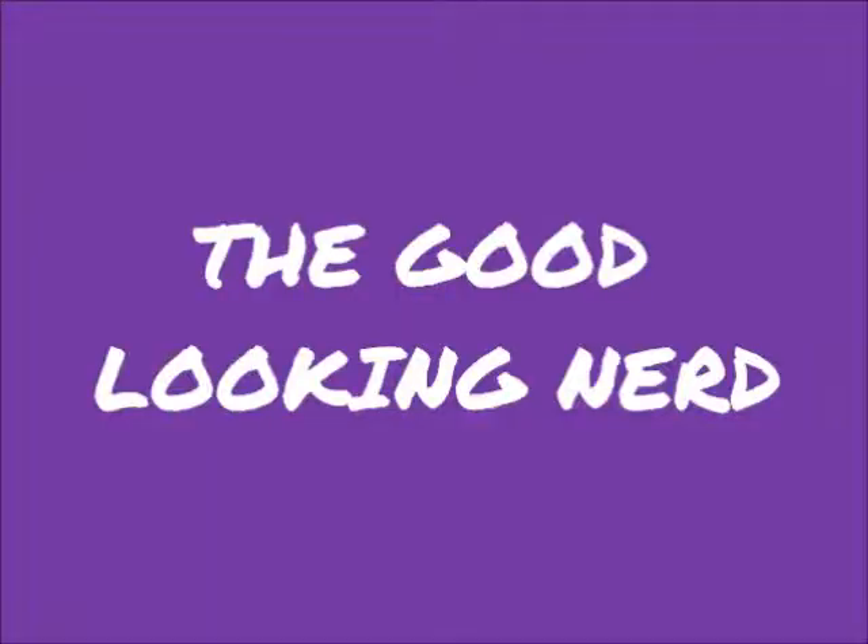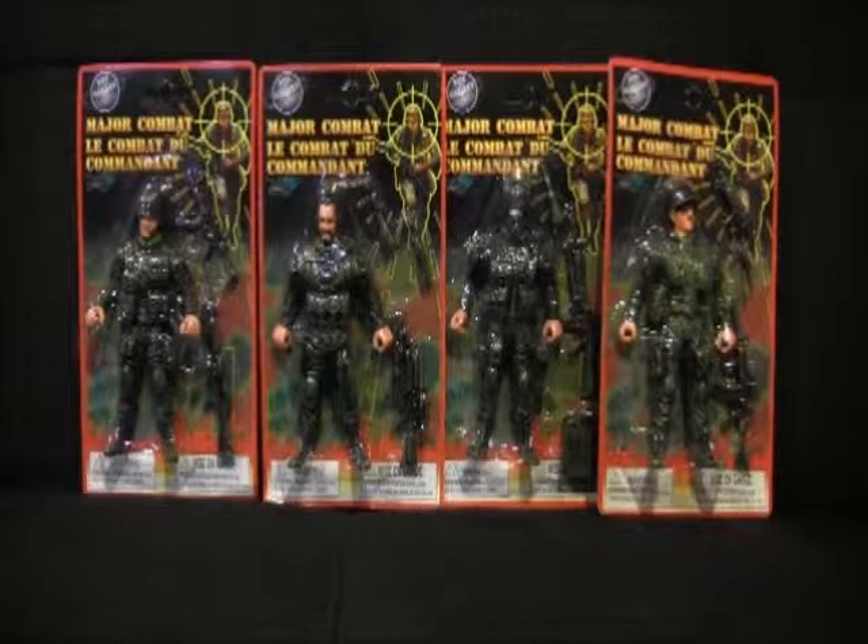Major combat firemen — oh, this is going to be fun! A friend of mine was at the dollar store and she picked up a couple of action figures for me to review. Let's begin.